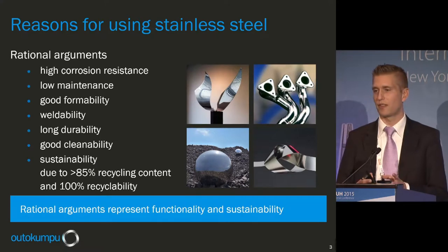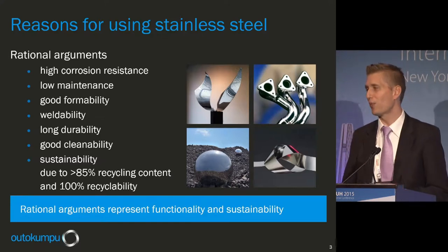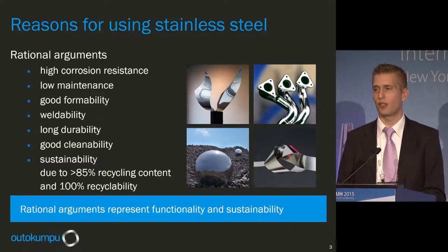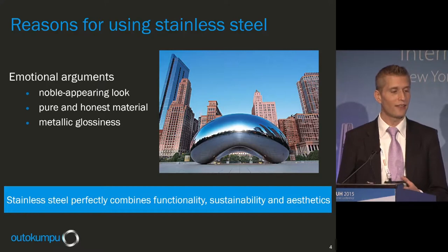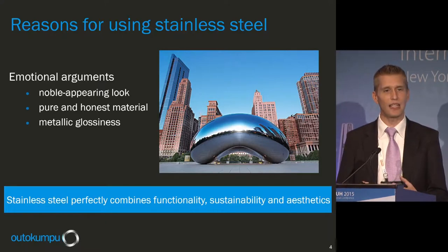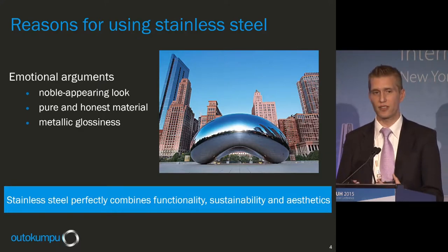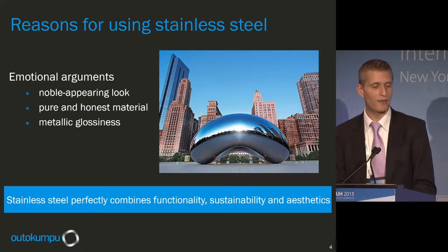These rational arguments represent functionality and sustainability, but what is usually much more important for an architect are the so-called emotional arguments — especially the noble appearing look of the material, the pureness and honesty of it. Stainless usually doesn't need any protection or coating, so you can immediately see the surface of the material. The metallic glossiness and metallic luster are also considered aesthetical advantages. Stainless steel perfectly combines functionality, sustainability, and aesthetics.